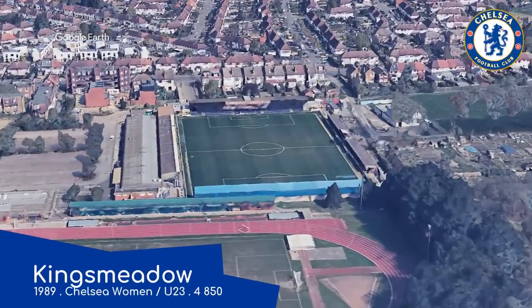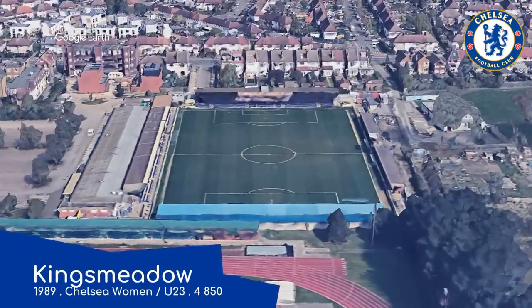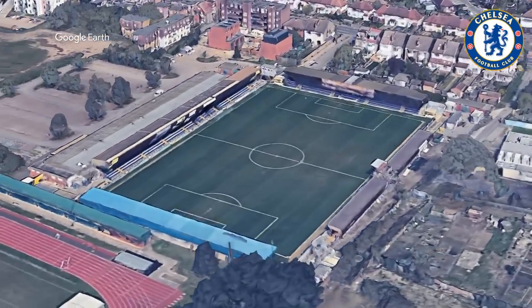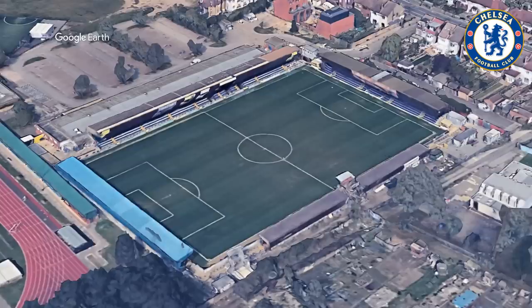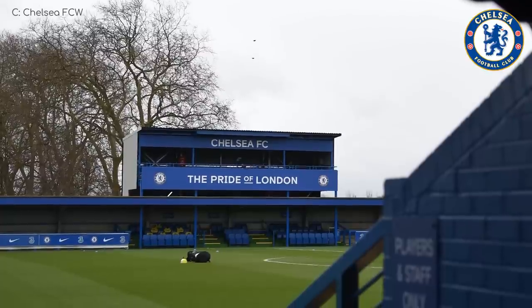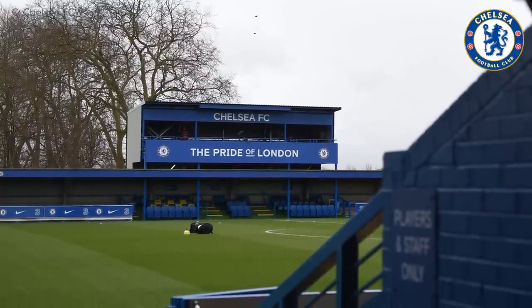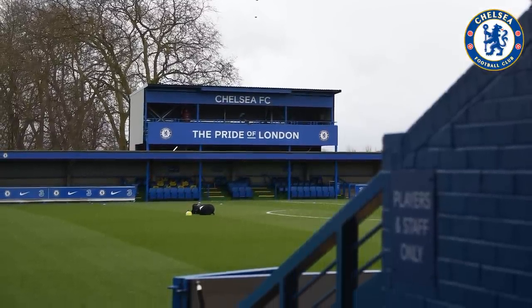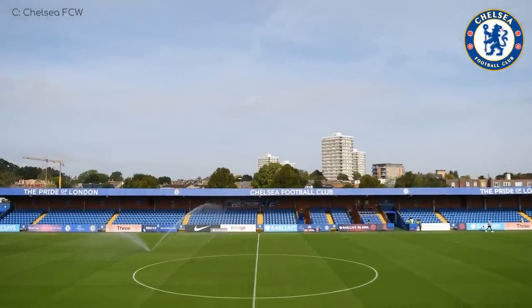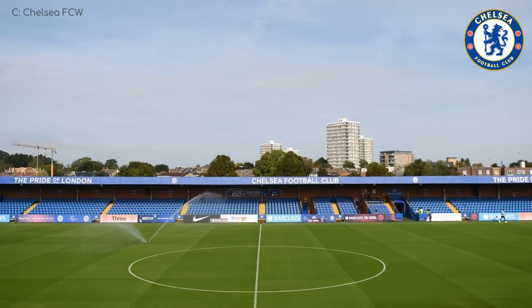Speaking of Wimbledon again, Kings Meadow was their former home. It's now home to Chelsea's women's team and the under-23s. But it was actually built for yet another club known as Kingstonian. There's not much to say about the design itself — mostly seated, one small terrace, pretty typical. Not exactly a meadow fit for a king, but royalty is overrated.